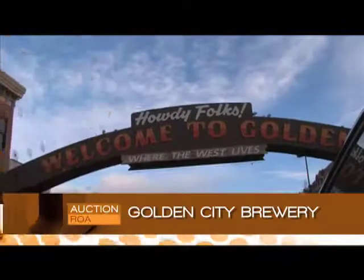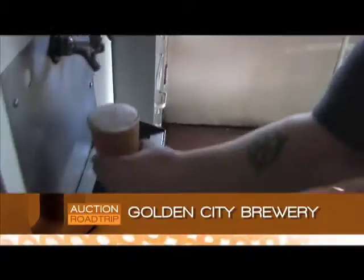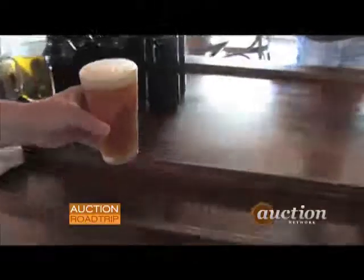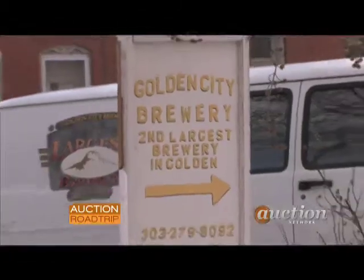Anyone up for a beer? Maybe a buffalo burger? I know I am. So now we're going to go down to the Golden City Brewery. It's the second largest brewery here in Golden, Colorado. And as the locals tell us, it's their best kept secret. Time to check out the local flavors.